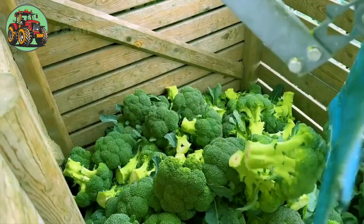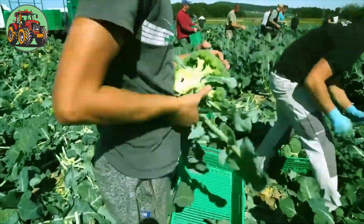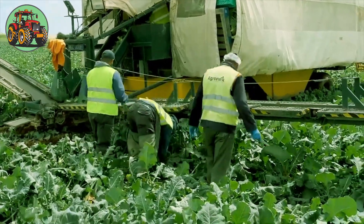With swift hands, workers cut each broccoli head from its sturdy stem, ensuring only the freshest specimens are collected. Automated conveyors transport the harvested broccoli to the processing facility.